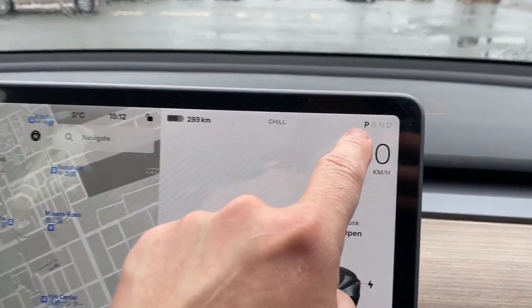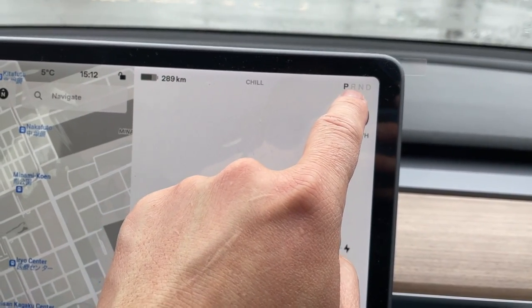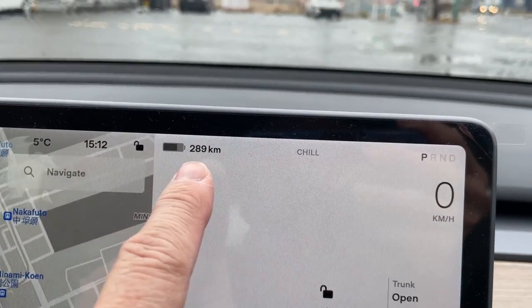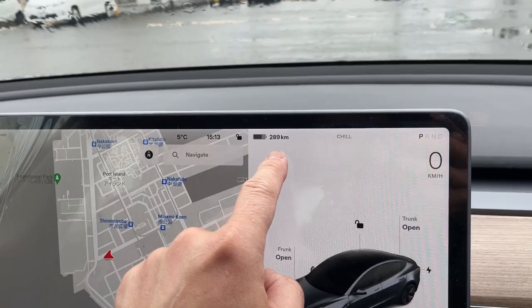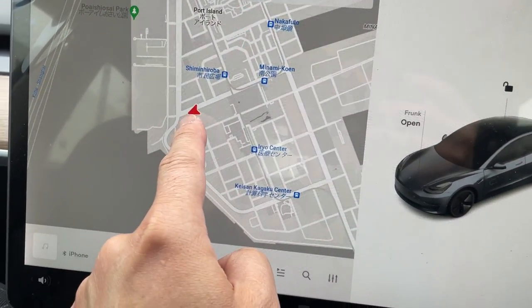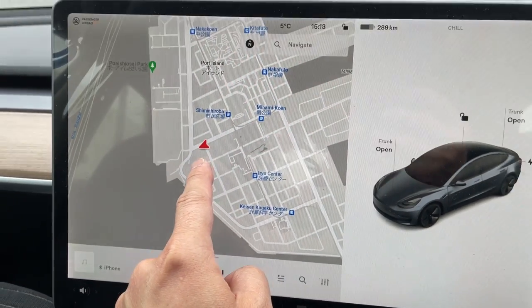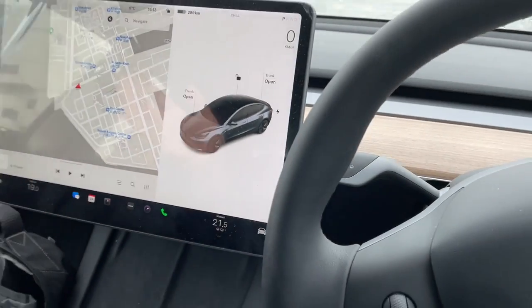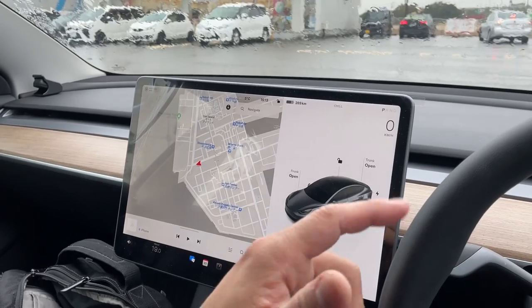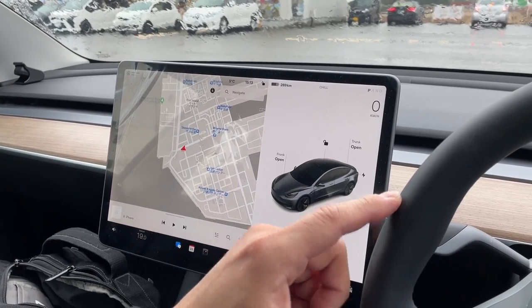It's in park position. R is for reverse, N is for neutral, and D is for drive. I've got 289 kilometers of battery power left. This is my position on Port Island. So that is the update — hopefully you liked this video. Consider getting a Tesla Model 3. Thank you. See you next time.